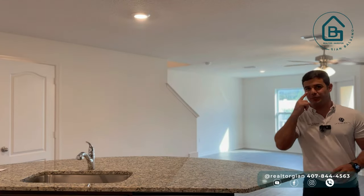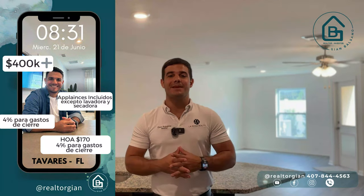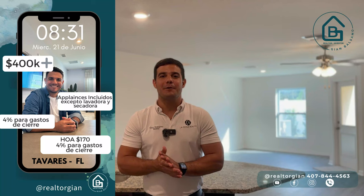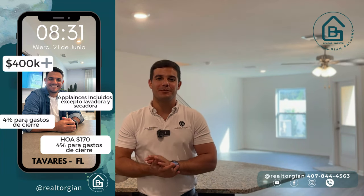Si aún no lo has hecho, recuerda que te estoy vigilando — por favor dale clic acá abajito al botón de suscribir y déjame un like. Y si tienes algún familiar, amigo, conocido interesado, no solamente en la compra sino en la venta de una propiedad en cualquier lugar de Florida, te invito a que le compartas este video y mi información, ya que estaría súper, hiper, mega contento de poder ayudarlos a todos.